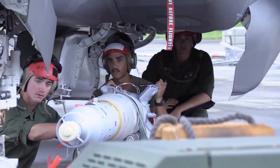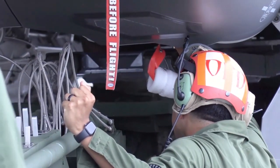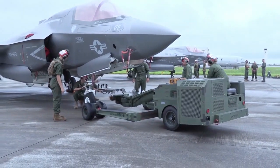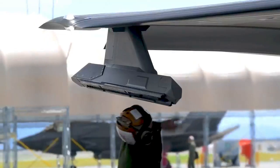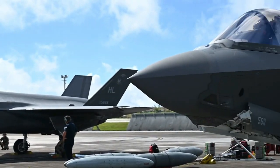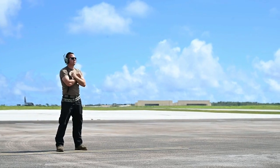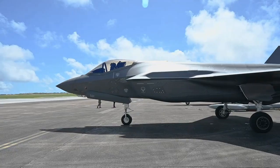The F-35 is a multi-role aircraft, capable of carrying out air defense, close air support, and tactical bombing missions. The maximum total load of weapons is 6,800 kilograms. This is distributed over two internal weapons bays and external hardpoints, such as AIM-120 AMRAAM missiles, AIM-132 ASRAAM, and several additional missiles compatible with the F-35B.